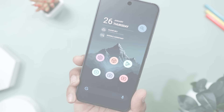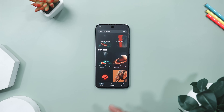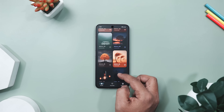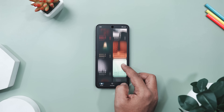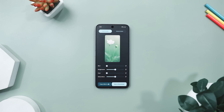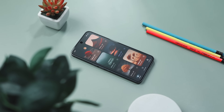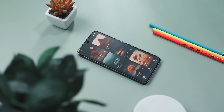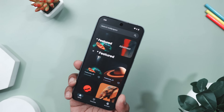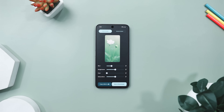Our next app is called Wallpapers by IDTR. If you're tired of wallpaper apps throwing thousands of random images at you and making you scroll endlessly just to find one that actually looks good, then you should definitely try Wallpapers by IDTR. This one is different — it's all about quality over quantity, offering a curated collection of clean aesthetic wallpapers that just fit. Plus, you get 12 new exclusive wallpapers every week, all ad-free and beautifully designed.